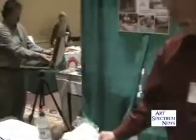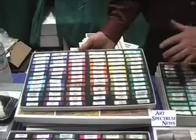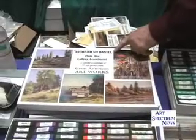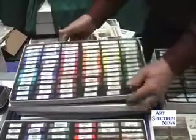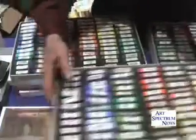The colors in the assortment and their location in the box were selected by the artists who did the box tops. So this is Richard McDaniel's Plein Air Gallery Assortment — he did the artwork for the box tops and selected the colors in the box. This is Stephanie Bertzel's — Stephanie's box top looks like that.